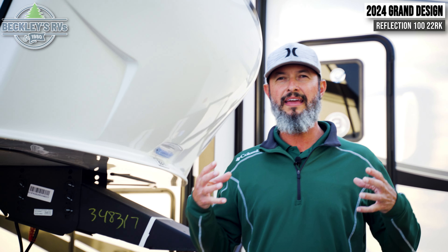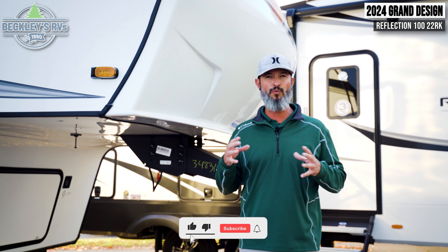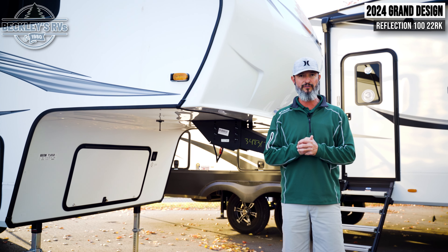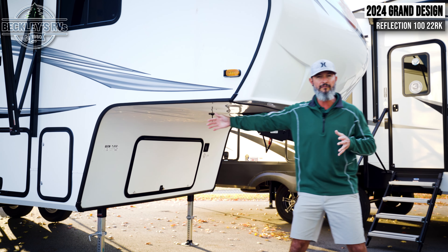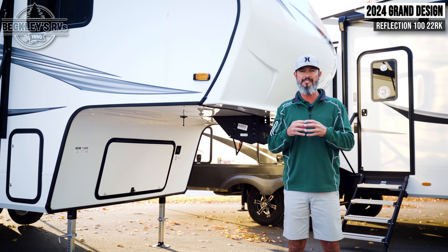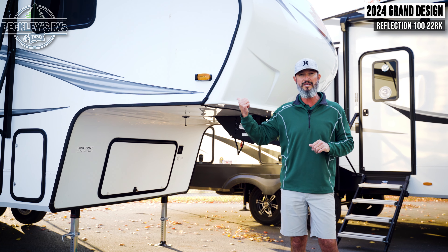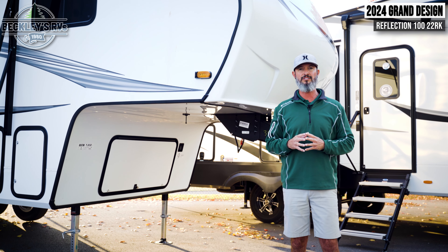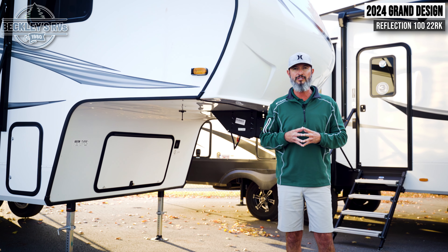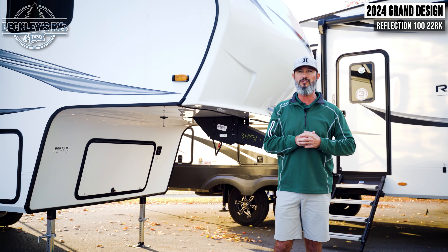So why a fifth wheel under 27 feet? If you're towing a travel trailer that's 27 feet, you're adding three feet of tongue weight, so you're technically towing a 30-footer. With the fifth wheel, you have three feet of the overall length that's in the truck bed, so your footprint immediately decreases. The maneuverability factor in a 27-foot fifth wheel becomes night and day against the travel trailer — you'll be able to turn sharper and navigate tight country roads. Overall length is one great aspect to this 22RK floor plan.